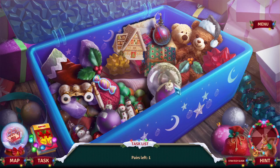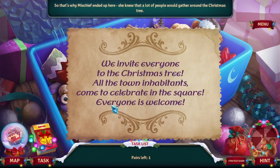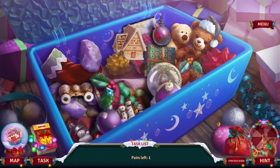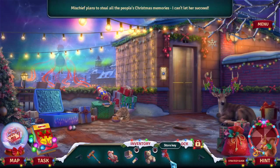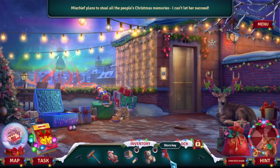Who has some candy? Anyone out there got any candy? That's why my ship ended up here — she knew that a lot of people would gather around the Christmas tree. It's not really that hard to look for a piece of candy. There it is. Mischief plans to steal all the people's Christmas memories — I can't let her succeed.